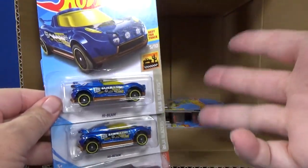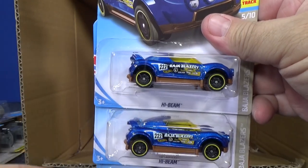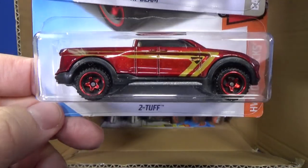Why are there multiples? It's a mixed assortment. Besides, if you buy one there's one for somebody else, and if you want two, then you got two. High Beam — two samples. And two TUF.